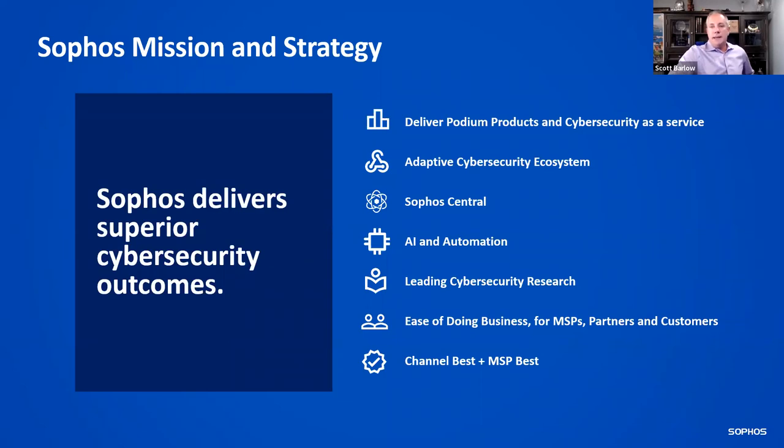Our mission is to deliver podium products and cybersecurity as a service. I'll talk more about the adaptive cybersecurity ecosystem and how it works with our data lake — it's all built on Sophos Central, leveraging AI and automation. When we look at the threats we see across our global customer base, we aggregate that into a data lake and then leverage the new Sophos X-Ops, which is a combination of Sophos Labs, the SOC team, and the threat intelligence team. One of our primary objectives is to make it easy to do business with us — anything you need, feel free to escalate it to me. We want to be responsible for your success.